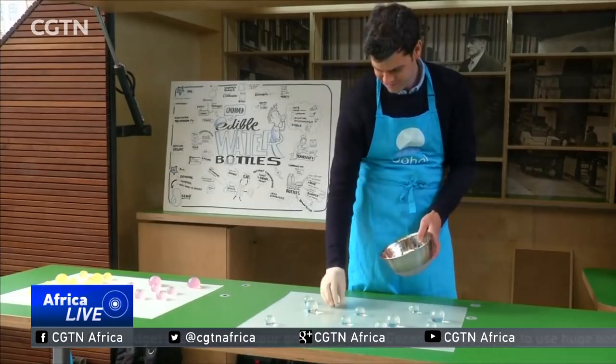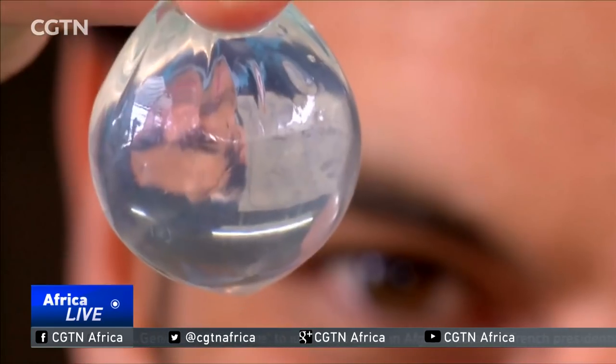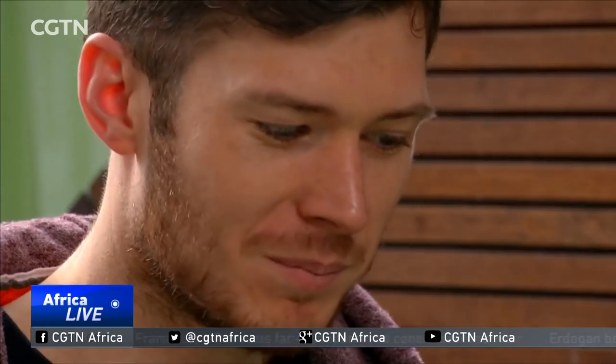Developed by London startup Skipping Rocks Lab, the membrane packaging is made from seaweed, so it will easily biodegrade, but you can also just eat it. It's quite strong, quite tough. It's our work of engineering to make it resistant enough, but flexible enough so you don't kind of choke on it.